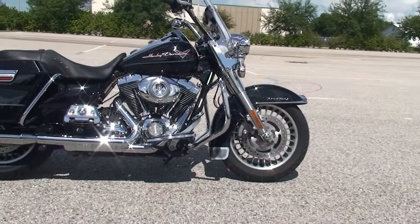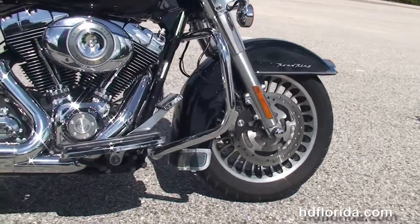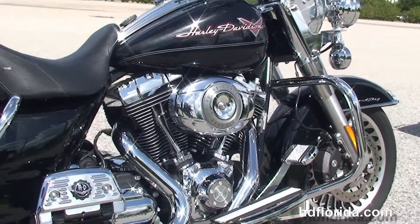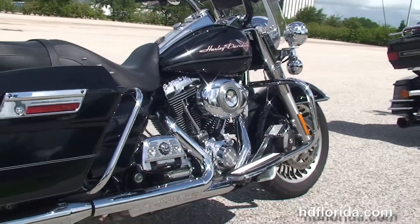This Road King starts out front with the four-piston Brembo calipers and the 28-spoke knuckle wheels, boot-backed the chrome engine guard, the rubber-mounted air-cooled 96 cubic inch twin-cam engine with six-speed transmission. It's got stage one fuel mapping and the Reinhardt slip-on mufflers.